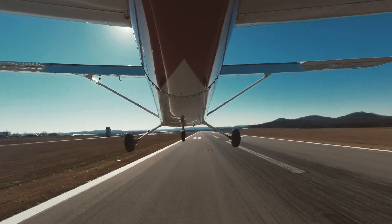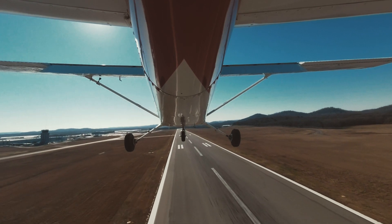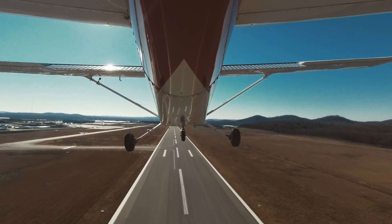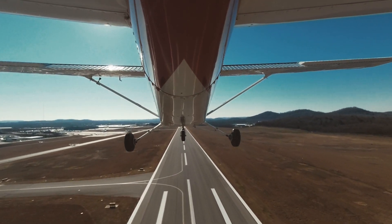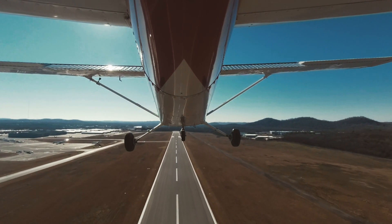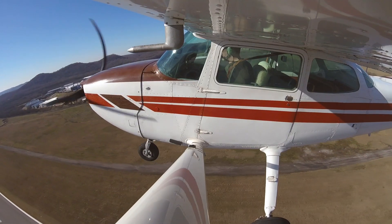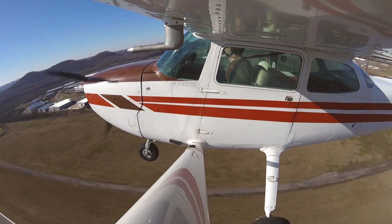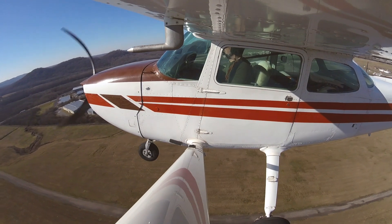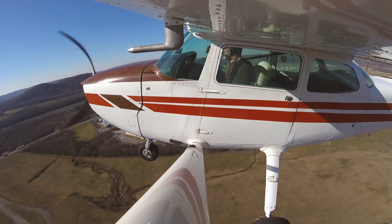Tuna Tower, Cessna 78 Golf with you at 2,000 feet inbound, 8 miles from the west. Cessna 78 Golf, Tuna Tower, roger, report 4 to the west for runway 20. Wind 200 at 16, altimeter 30.16. I'll report 4 to the west, 78 Golf. 80 Echo is going around. 80 Echo, roger. 80 Echo, make right traffic. Right traffic, 80 Echo.